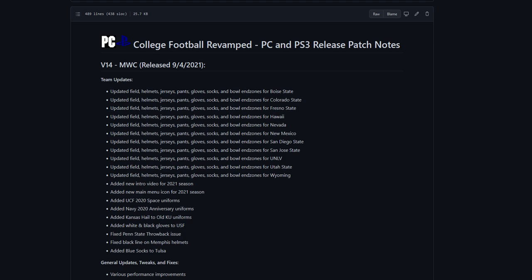Air Force was completed previously when they did Navy, so they were left out of this update because they were already done. What we do have though is Boise State, Colorado State, Fresno State, Hawaii, Nevada, New Mexico, San Diego State, San Jose State, UNLV, Utah State, and Wyoming — all completed. There's also a new UCF uniform, Navy uniform, a Kansas one, and a couple of fixes for a few other teams.